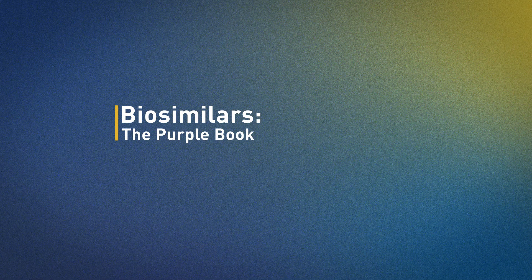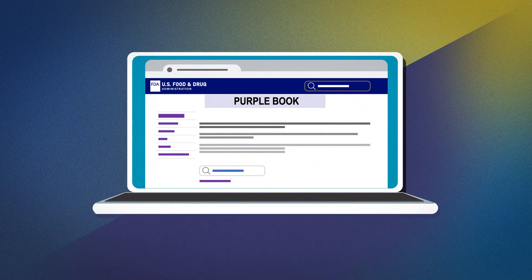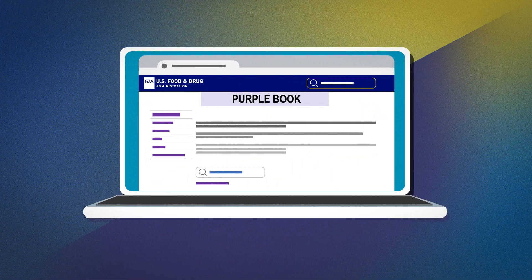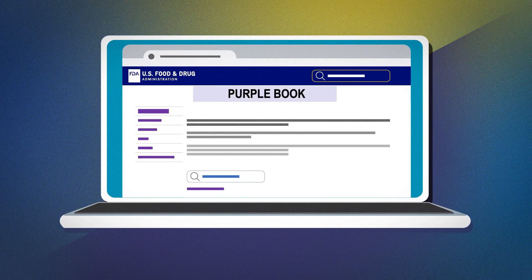FDA maintains an online database of licensed biological products, commonly called the Purple Book. This database contains information about FDA licensed or approved biological products, also called biologics.